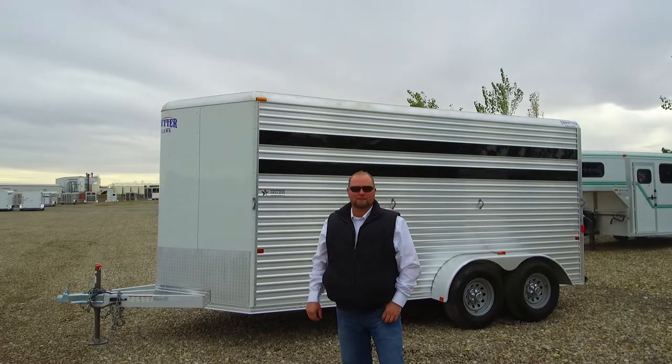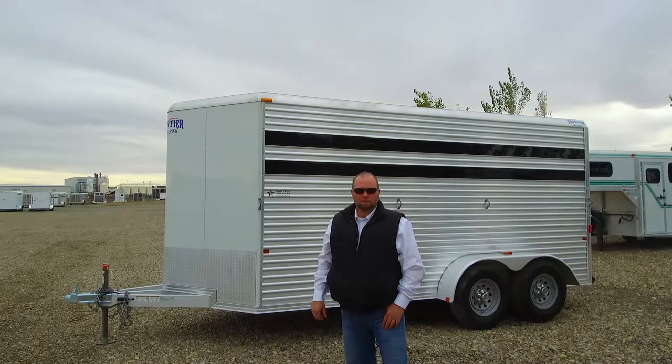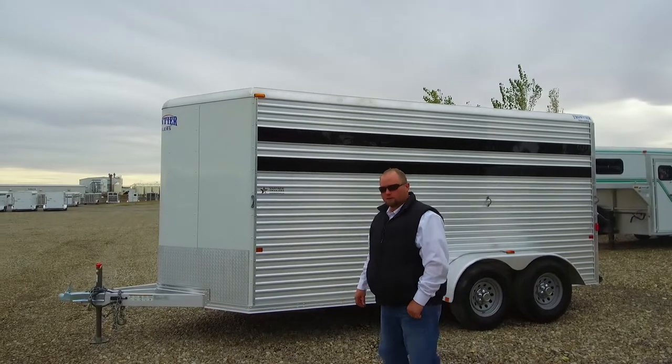Hey everybody, it's Jordan at Vantage Trailer Sales in Lethbridge. Just wanted to show you this used Frontier 3-horse all aluminum slat side trailer. It's got a little front tack in it. We'll go for a little walk — I'll show you what it's all about.